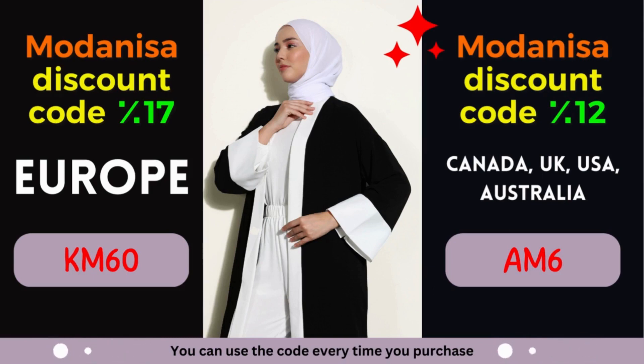Unlock the power of Modanisa coupons — embrace fashion and savings. By leveraging these incredible discounts, you can effortlessly upgrade your wardrobe and embrace the latest fashion trends. Modanisa understands the importance of self-expression through fashion, and that's why they offer a wide range of styles to cater to every taste. From elegant evening gowns to casual everyday wear, Modanisa has you covered. Their commitment to quality ensures that you'll receive clothing and accessories that not only look amazing but also stand the test of time.